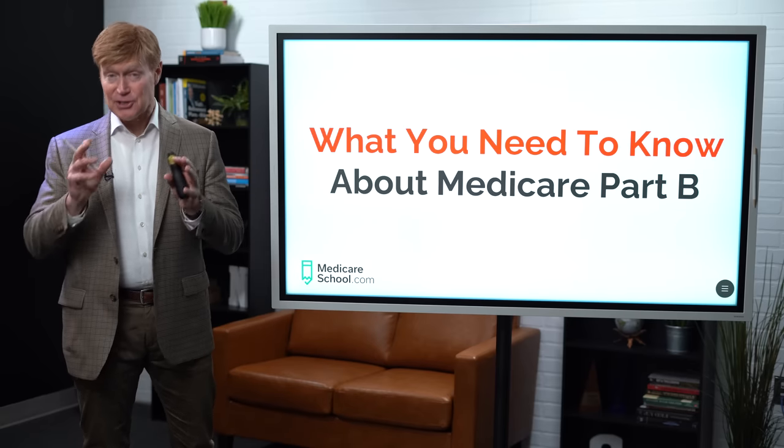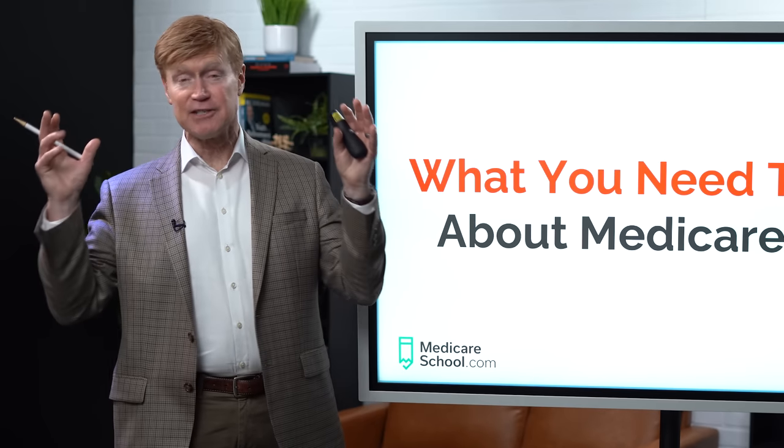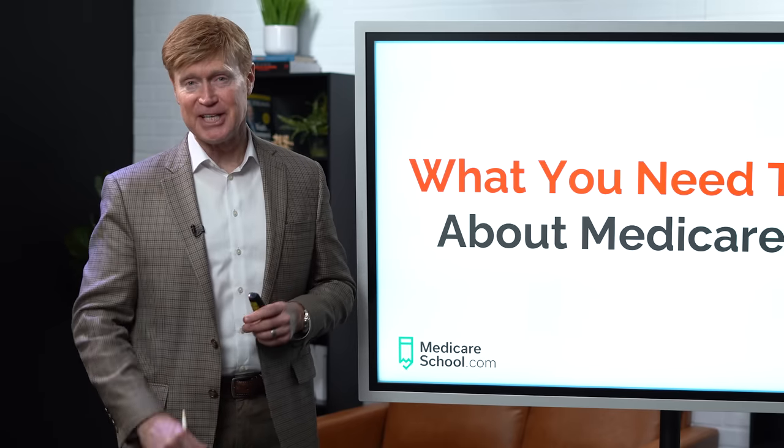We all like to get the most out of our insurance benefits. So if you're getting ready to go on Medicare, we want to make sure that you take advantage of all those benefits that are available through Medicare Part B, and I'm going to explain those in this video.